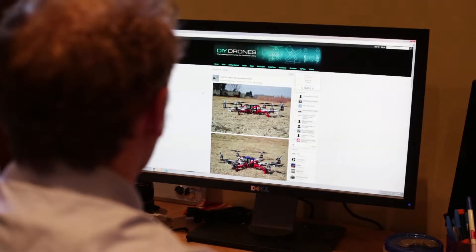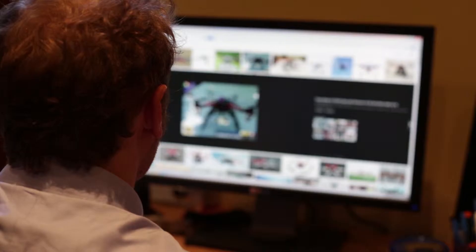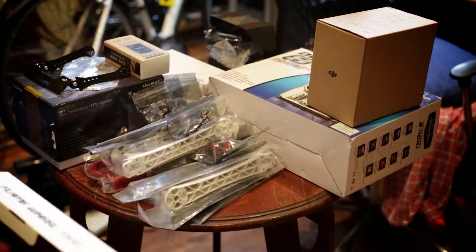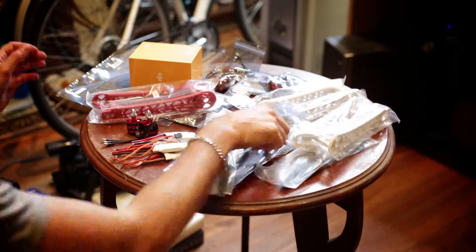After a few hours of research on the internet, we've ordered the parts for a drone online. With a bit of assembly, we're ready to start flying.